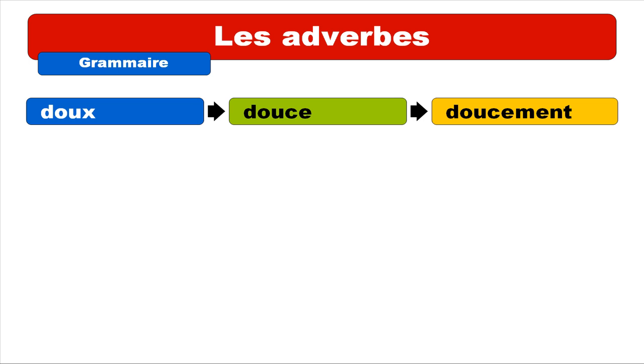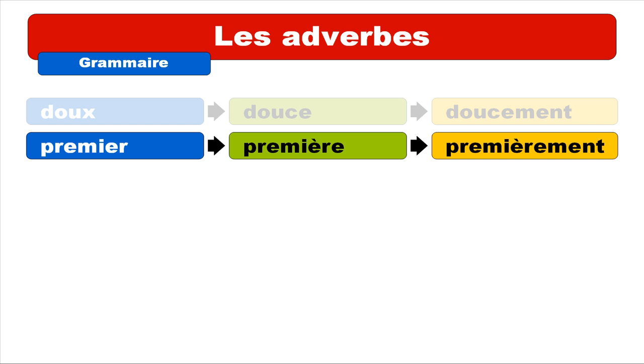And then PREMIER. Repeat: PREMIER. And the adverb is PREMIÈREMENT. Repeat: PREMIÈREMENT.